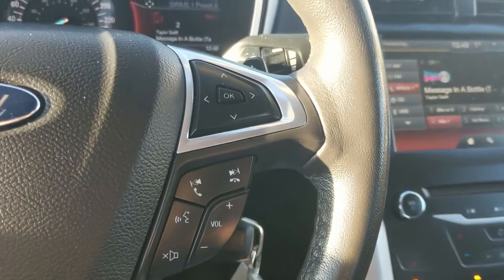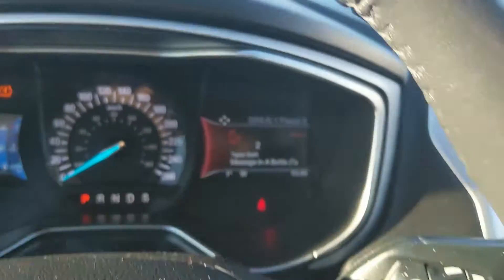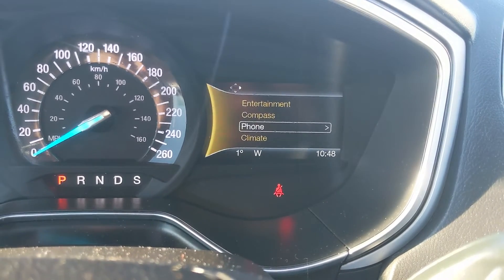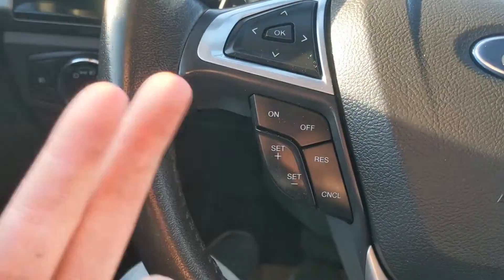Moving down to the steering wheel, on the right-hand side you have your hands-free phone and radio controls, as well as controls for your right screen where you can access your entertainment, phone, and climate controls.